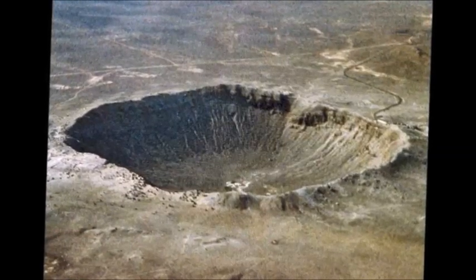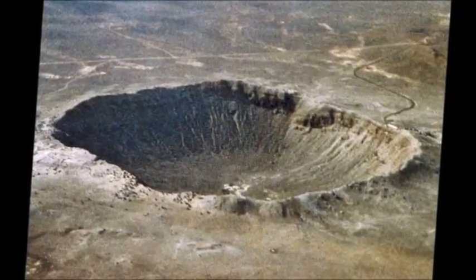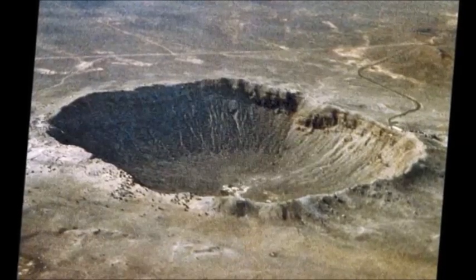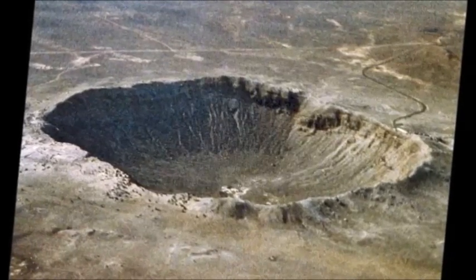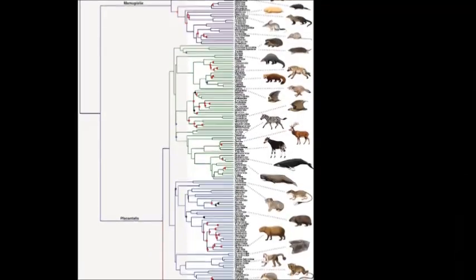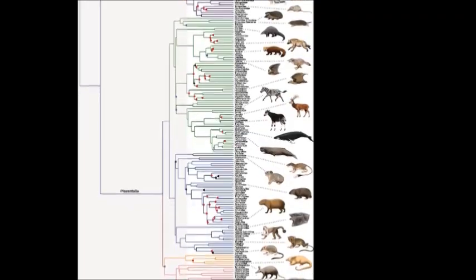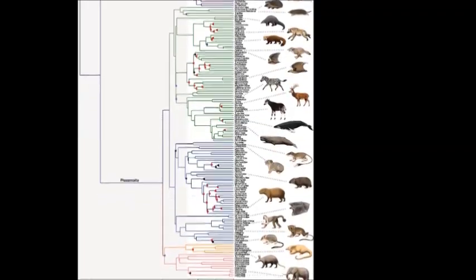Did you see that coming? Neither did the dinosaurs, because no matter what weapons they evolved, nothing could prepare them for the selective pressures of the end of the Mesozoic. But one lineage did survive — the mammals, which you're part of. So give yourself a pat on the back, because our lineage survived what even the strongest Ankylosaur couldn't.